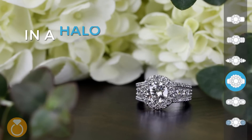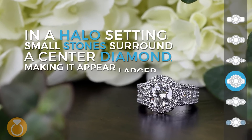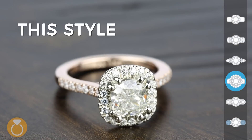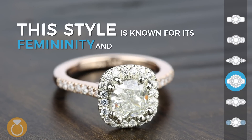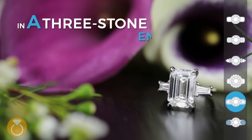In a halo setting, small stones surround a centered diamond making it appear larger. This style is known for its femininity and brilliance.